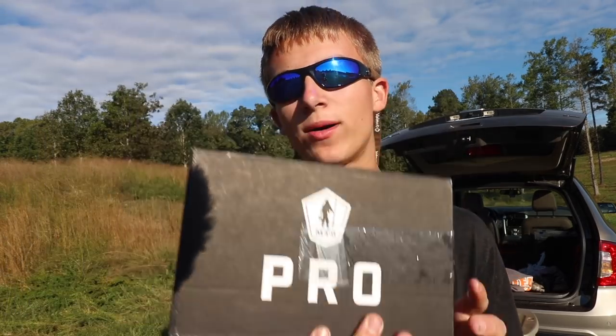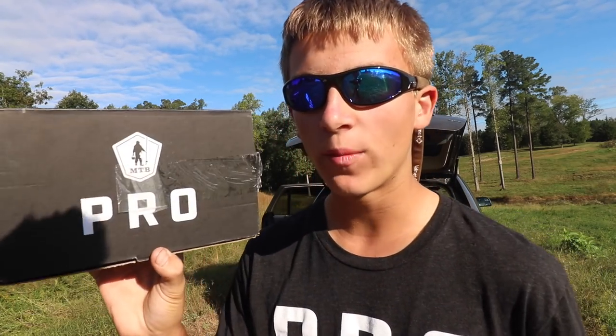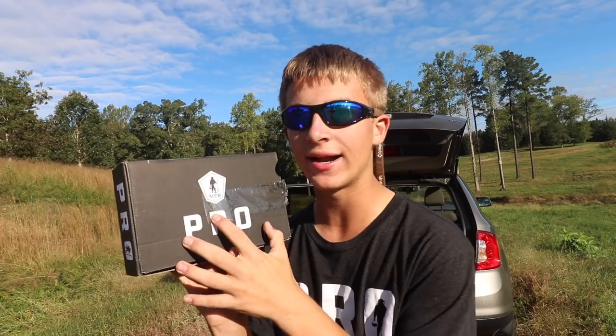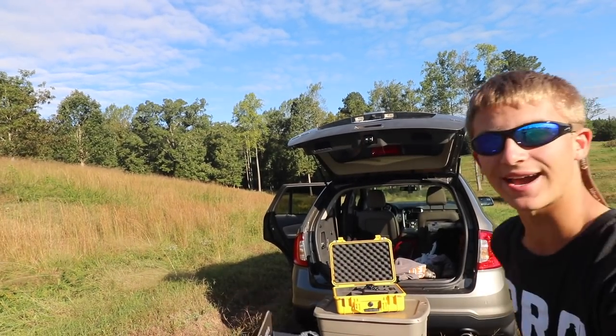We're going to be using only Mystery Tackle Box lures. I haven't opened this up yet, so I'm gonna open it right now. If you guys are not familiar, Mystery Tackle Box is a monthly box subscription — you pay a little bit a month and you get a whole box full of great lures sent to your house. Let's open her up right here.